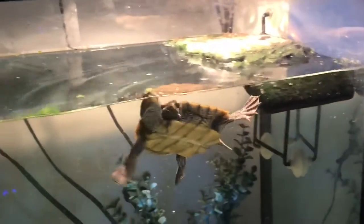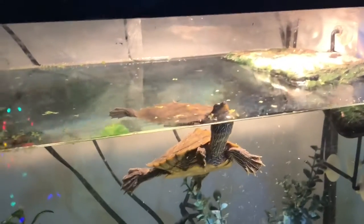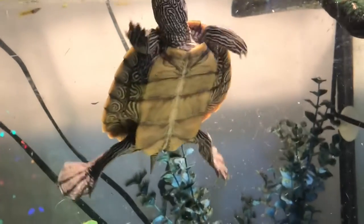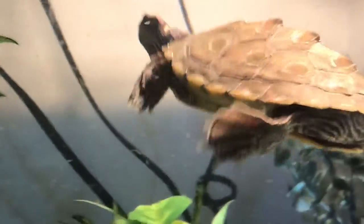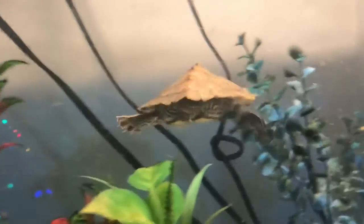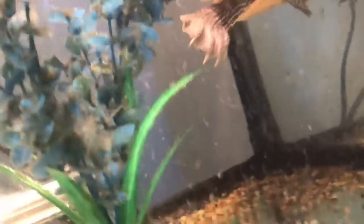A lot of people ask how big they get. Petey shouldn't get much bigger than she is now, maybe a little bit. We've had her a little over a year and she's grown a lot — she was about a quarter of this size when we first got her. You can tell she's a girl by the V shape at the base of her shell and tail. With a female it's a V in the shell; a male goes pretty much straight across. That's how we know Petey's a girl.